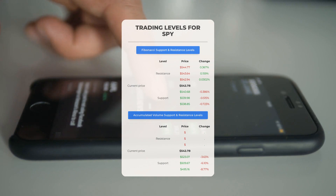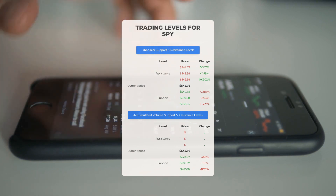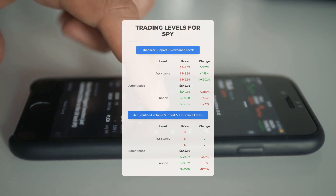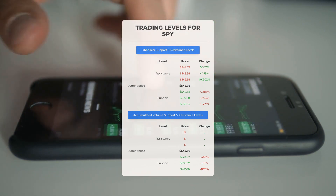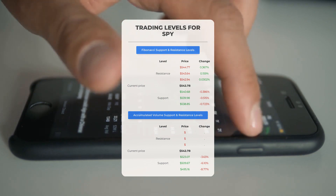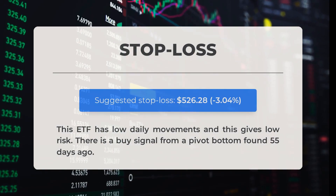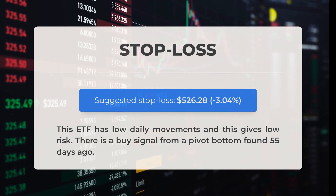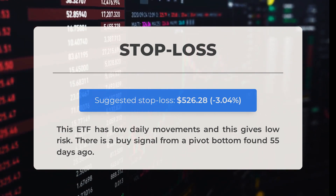Now let's discuss some potential day trading levels for SPY. There's no significant resistance from accumulated volume above, which means the stock could move upward swiftly under the right conditions. In this case, you might want to enter a position and use volume to determine when to exit. On the downside, SPY encounters its first support level at $523.07. If this support level holds, it could be a good entry point, anticipating a rebound. Our recommended stop-loss is set at $526.28, a decrease of 3.04%. This ETF has low daily movements, resulting in lower risk. There is a buy signal from a pivot bottom identified 55 days ago.